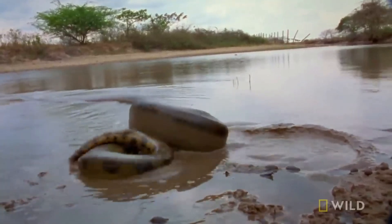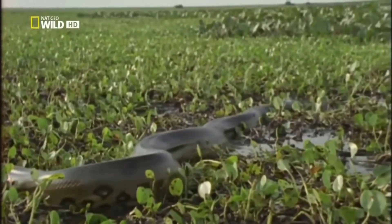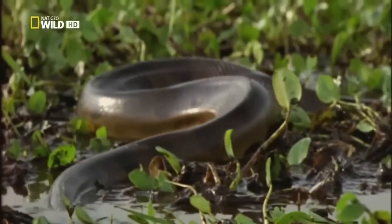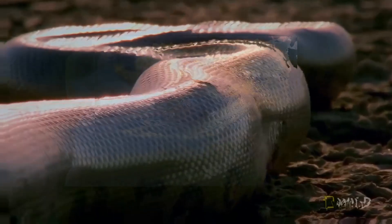In the shadowy waterways of South America, a titan slithers unseen. Earth's heaviest snake and a master of stealth, it is also the second longest snake in the world, after the reticulated python.